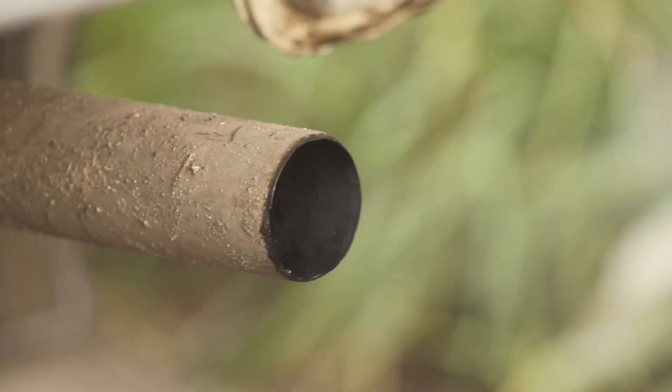In this video, we go over the main causes of oil in the exhaust and demonstrate how to identify and resolve this issue.